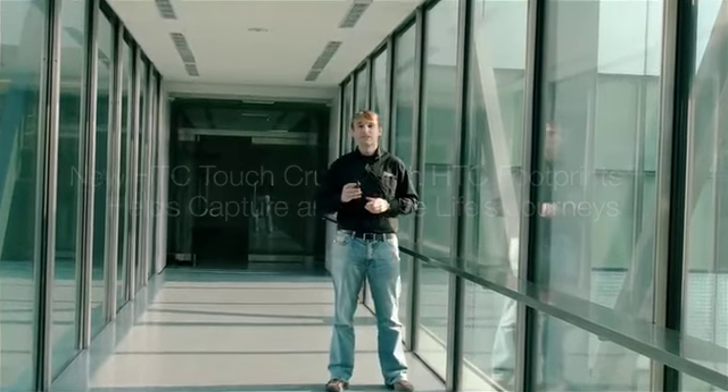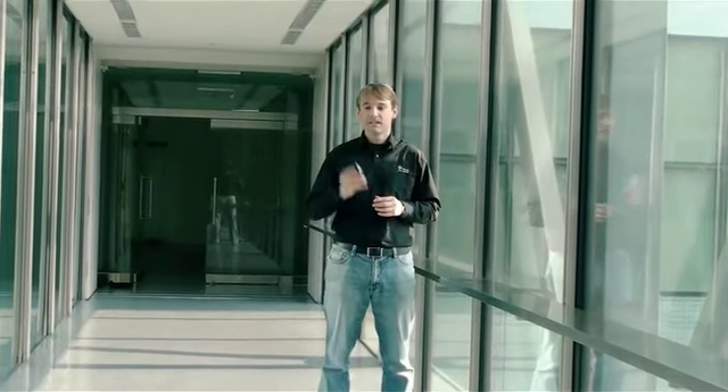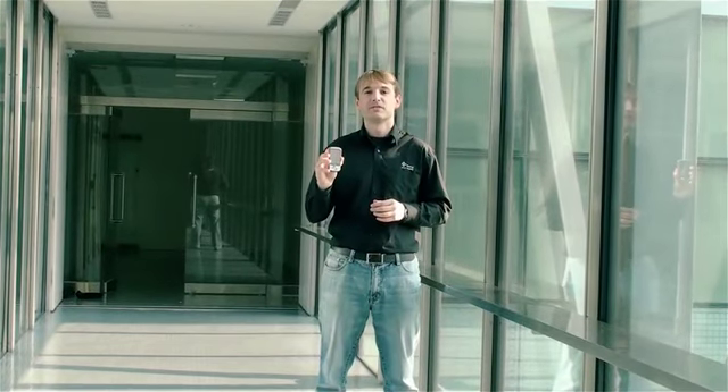Hello from HTC headquarters. Today we're going to sneak away from the office for a little bit. I'll show you some spots around Taipei and introduce the new HTC Touch Cruise. Let's start by visiting the world's tallest building.